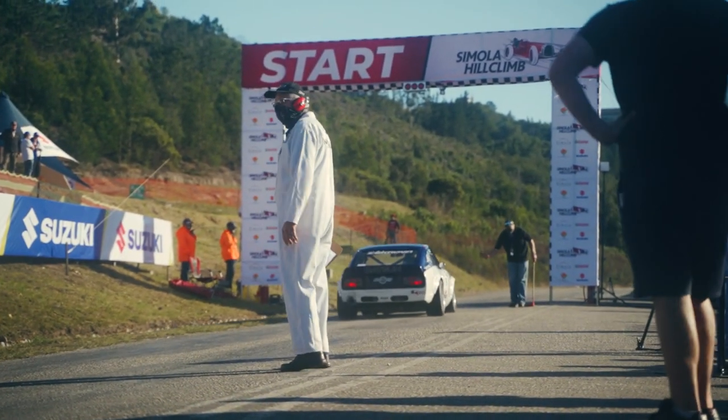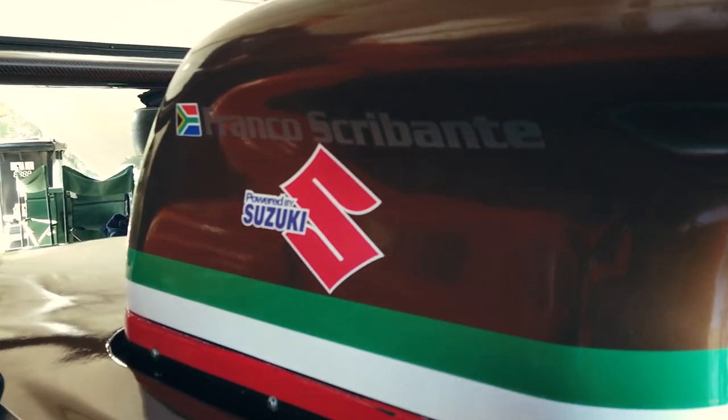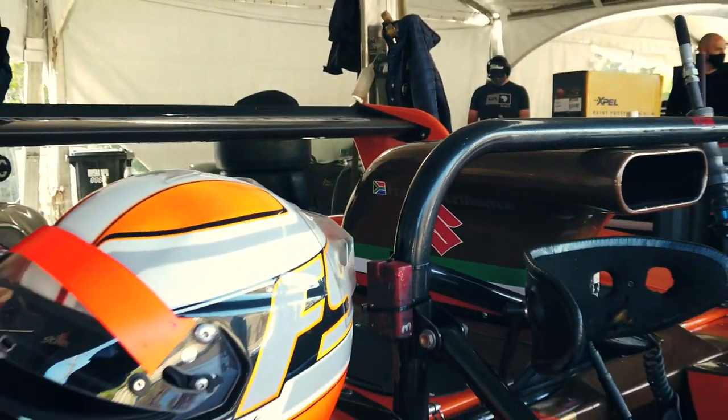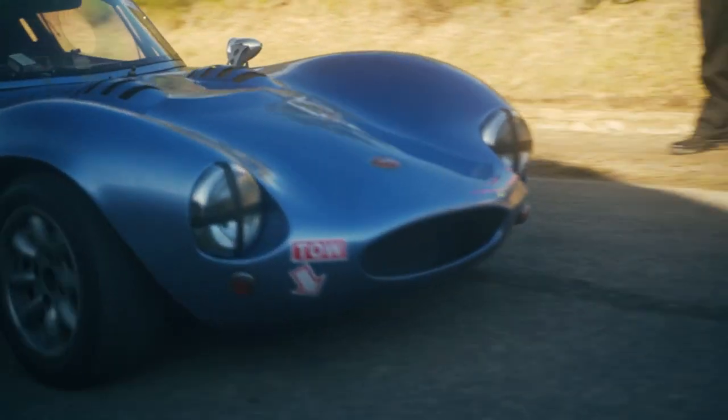Oh man, it felt so good to be back at the Simola hill climb. The atmosphere, even without the spectators, was intense and familiar. It's hard to believe that two and a half years have passed since the last one. Screw you, COVID.